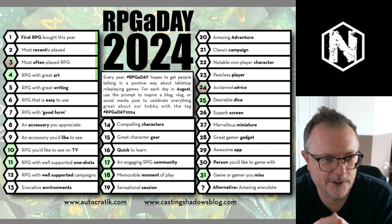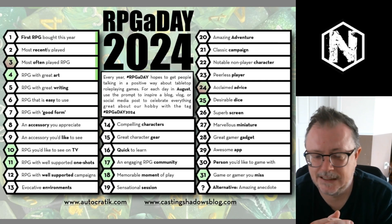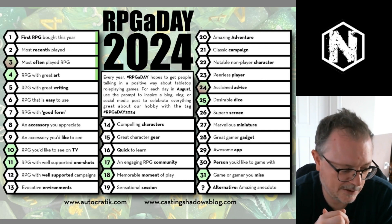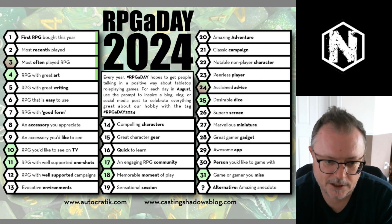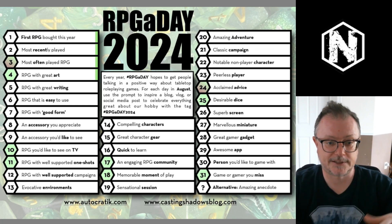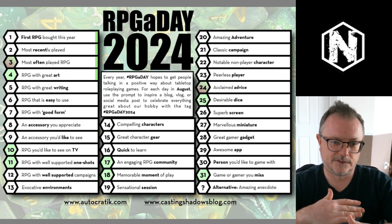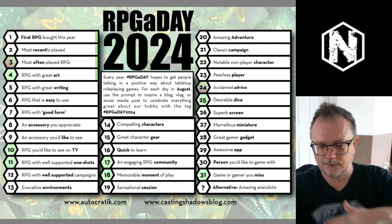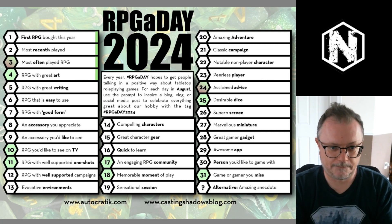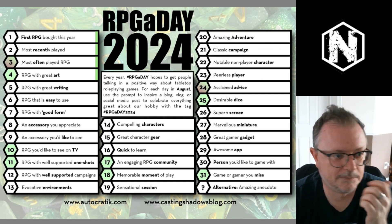Day 9 of RPG A Day. The prompt for today is an accessory that I would like to see. It's been 30 plus years that I've been running and playing games, so I have that experience. I've seen a lot of accessories, but there is one that I have not seen in person: the television set or screen embedded inside a gaming table to project images and maps. I've never seen that in person, and it looks awesome and cool.